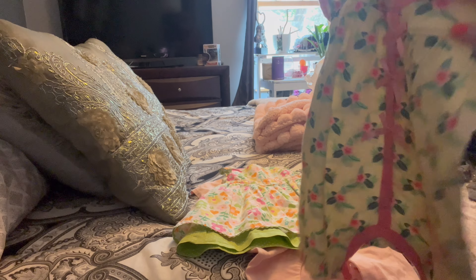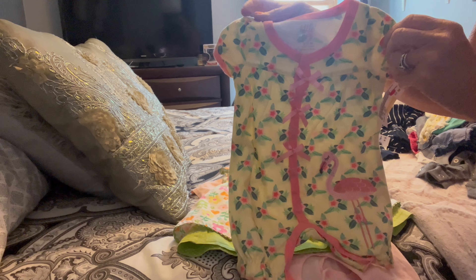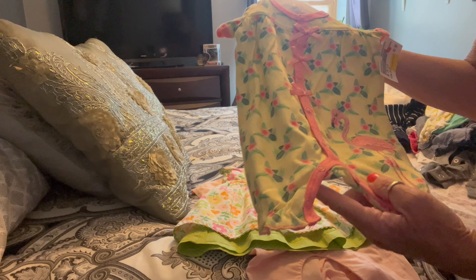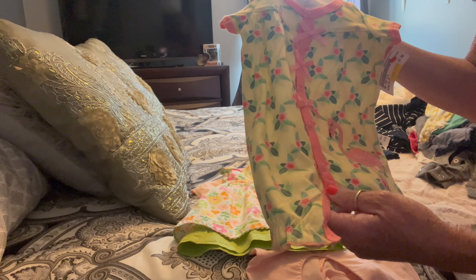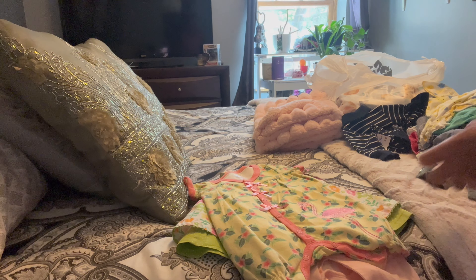Some of these are zero to three months because when they're that cheap, I just go ahead and buy them. Some are newborn, some are zero to three months, and I got a few three to six months for a baby that I just sold.